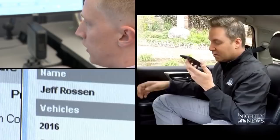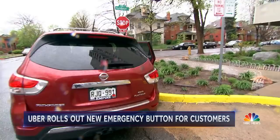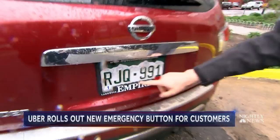Dispatcher: What's the address of your emergency? Reporter: We're doing a test. I want to know if you can tell me my name. Dispatcher: Yeah, am I speaking with Mr. Jeff Rossing? Reporter: You are. Can you tell me the make and model of the car? Dispatcher: Yeah, a red 2016 Nissan Pathfinder. Reporter: Yes. Can you tell me the license plate? Dispatcher: RJQ 991. Reporter: That's exactly right. Can you tell me where I am, my exact location? Dispatcher: Are you near the northeast corner of 12 and Humboldt? Reporter: That's exactly where I am.